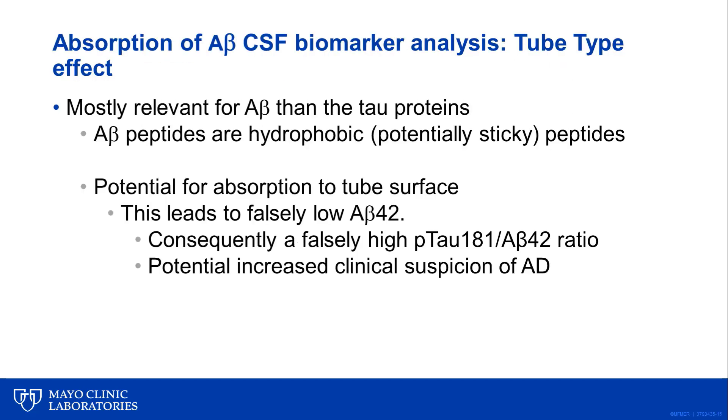The absorption of A-beta in CSF marker analysis is related to tube type. This is more relevant for A-beta than for tau proteins, because amyloid beta peptides are hydrophobic and exceptionally sticky, with great potential for absorption to the tube surface. When this occurs, it can lead to a falsely low A-beta 42 measurement and consequently produce a falsely high P-tau 181 to A-beta 42 ratio, potentially increasing clinical suspicion of AD. A decrease in A-beta 42 upon absorption is not mirrored by a decrease in P-tau, as P-tau is not as sticky and does not adhere to surfaces nearly as much as A-beta 42.